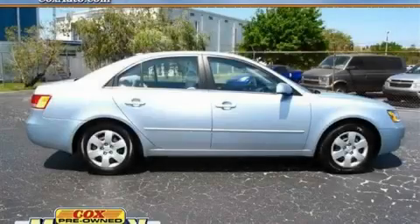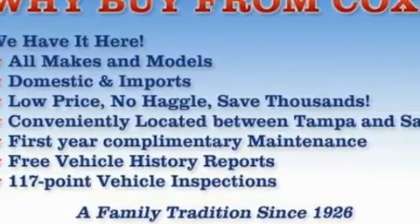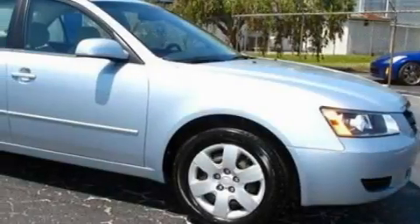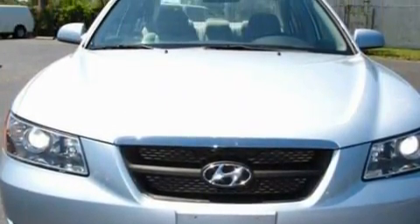This is a 2008 Hyundai Sonata. The responsive four-cylinder engine connected to an automatic transmission provides fuel efficiency with enough power to zip around town. With an EPA estimated rating of 30 miles per gallon on the highway, this automobile pays off in the long run.